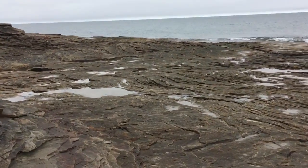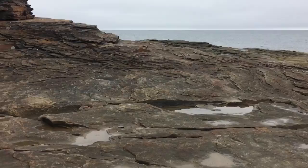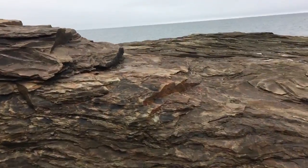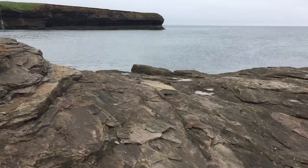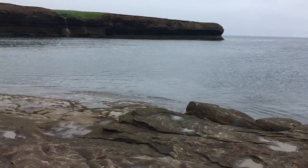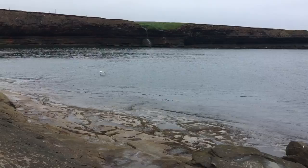Now I'm coming back up around the point to give you another view of this area that is absolutely magical. Just beautiful — you can't beat the beauty, that's for sure. You can see the waterfalls coming down off the cliffs over there.